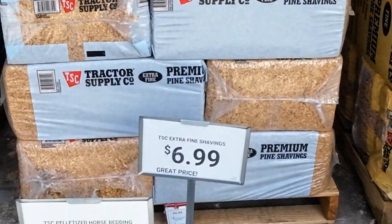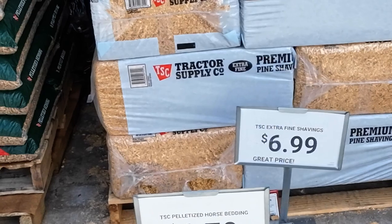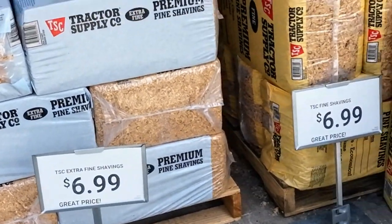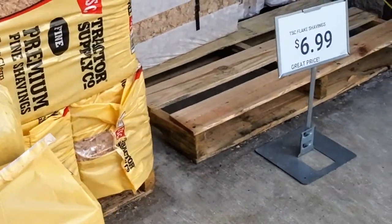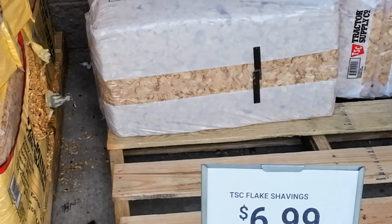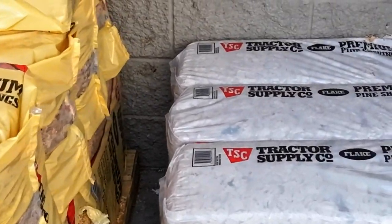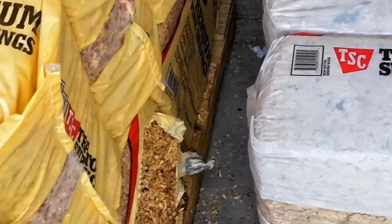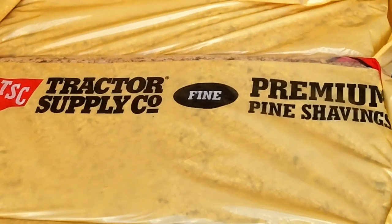This is pine straw shaving. They're out of one kind, but this is the TSC shavings here and they're all $6.99. That's a pine shaving — the premium kind. This one says premium pine shaving.